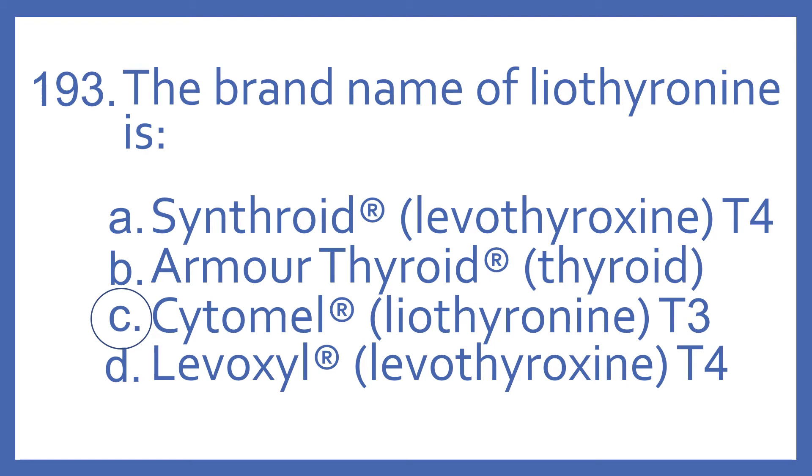Armour Thyroid is the brand name of just thyroid hormone. And Levoxyl is another brand name, like Synthroid, of levothyroxine, which is a synthetic T4 thyroid hormone.